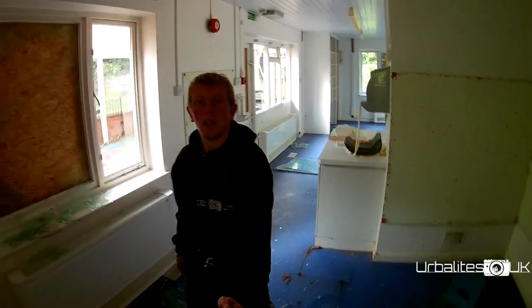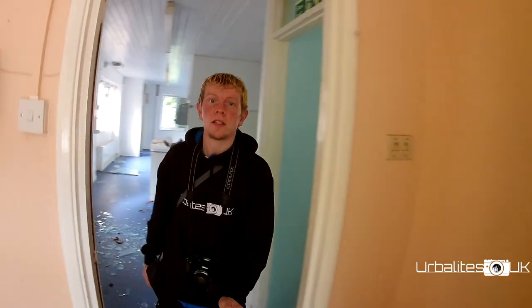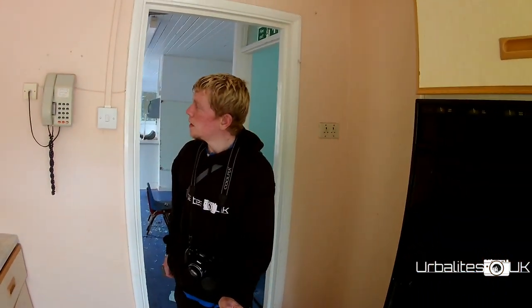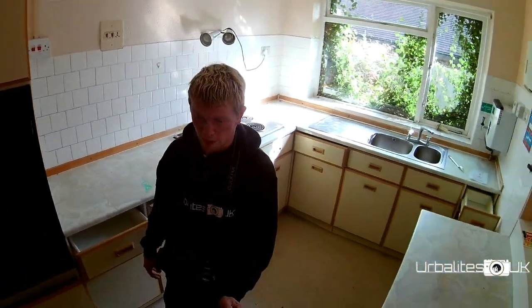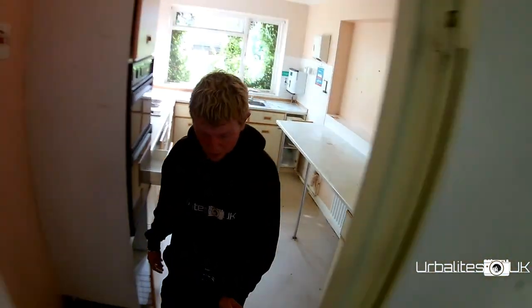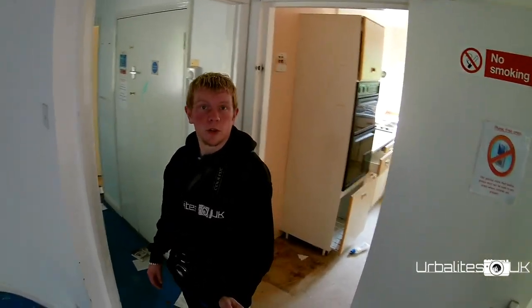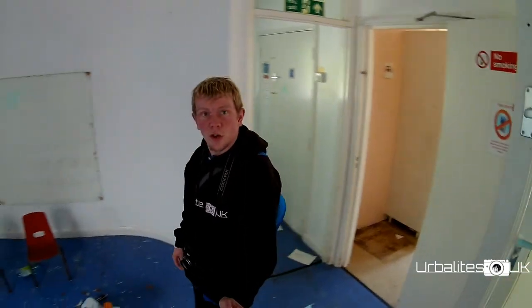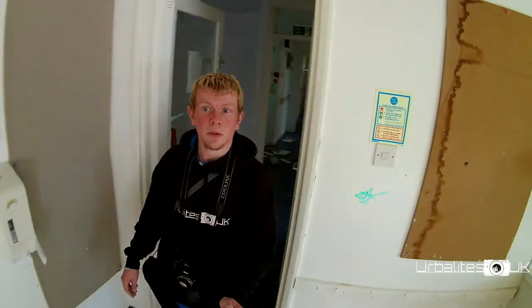Welcome back to another episode of Exploring with the Abelites. This place is an old nursery and it's quite local to us, so we thought we'd check it out quickly since we're in the area. We'll really give you a shout — we were literally next door so we thought we'd swing in and have a look. It's pretty cool actually, I don't really know much about it. We'll do the usual: swing around, have a look, show you everything we can see. I think it's going to be a short one because it's not massive, but some good photos to be had.